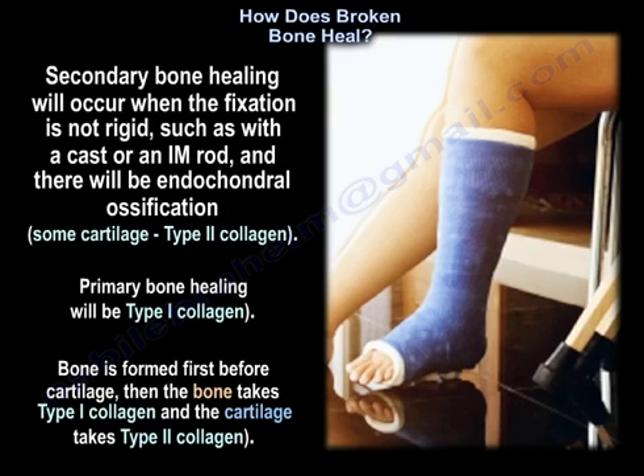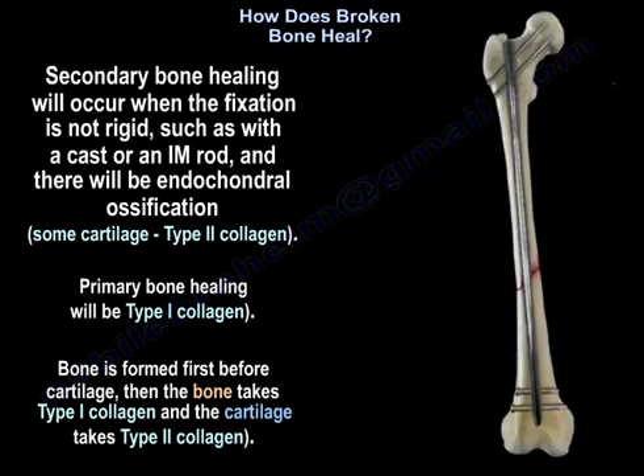Secondary bone healing occurs when the fixation is not rigid, such as with a cast or intramedullary rod, and there will be endochondral ossification, some cartilage, and type 2 collagen. In primary bone healing there will be type 1 collagen — bone is formed before cartilage, with bone taking type 1 collagen and cartilage taking type 2 collagen.